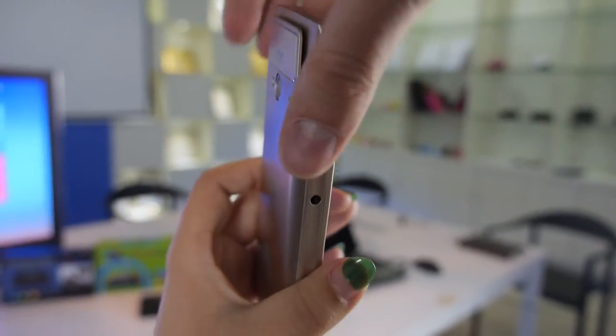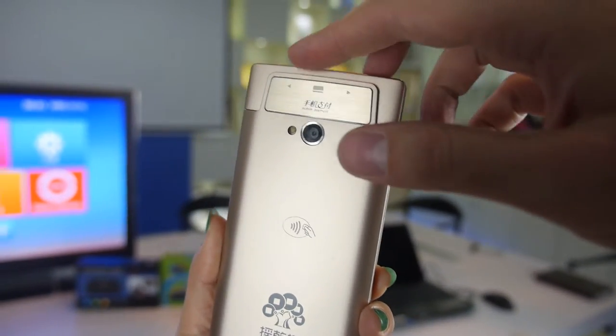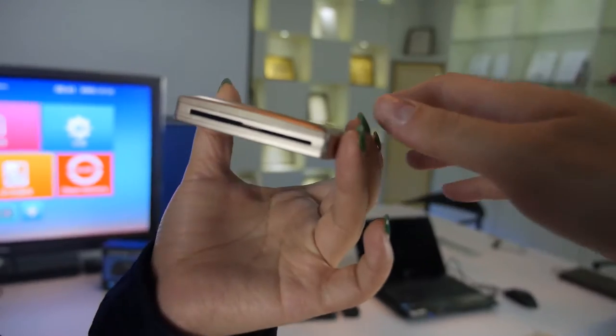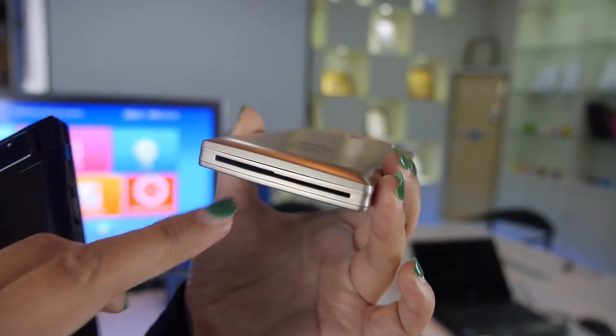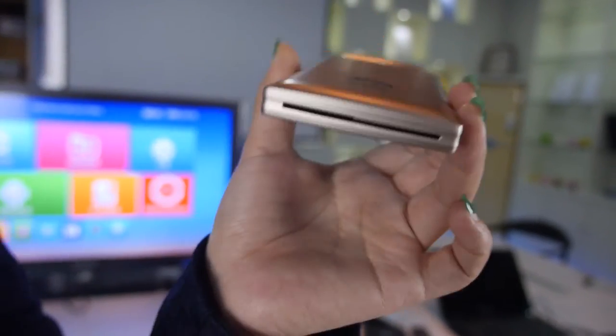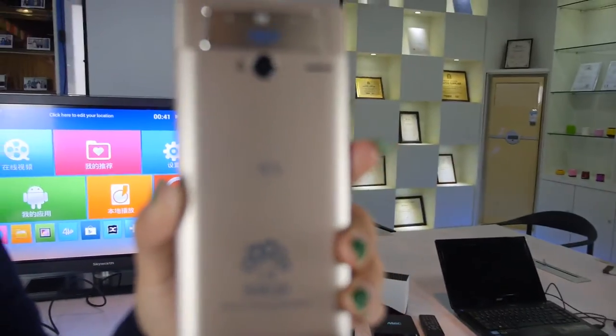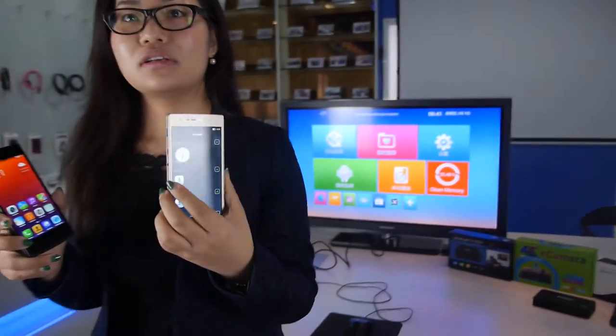So here is the POS — you can see right here, you can swipe a credit card here. It also has an IC card reader on the back, and here is for NFC. You could call this a money-making machine, and there's no other company doing something like this in the world.